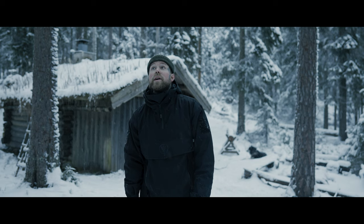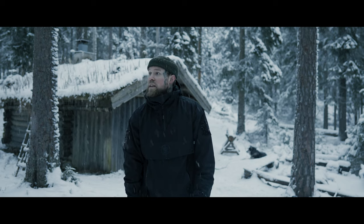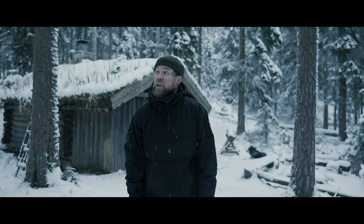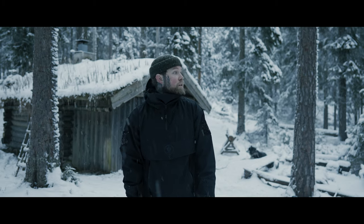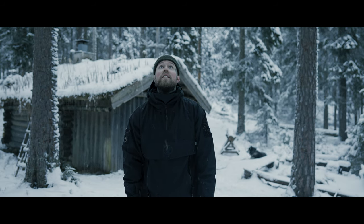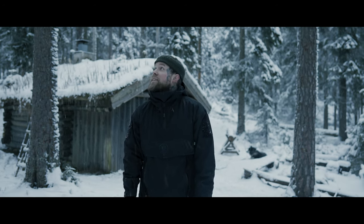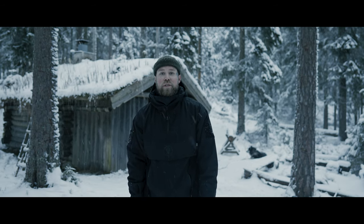We just woke up, it's day three, and today we're heading back home to civilization. Had no phone reception for three days now, which was actually really nice. It's so quiet and calm outside. Just nature and snow, good friends, good food, good talks. It's a perfect weekend, actually.